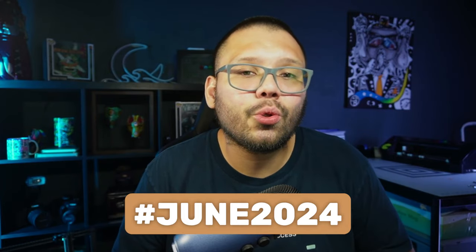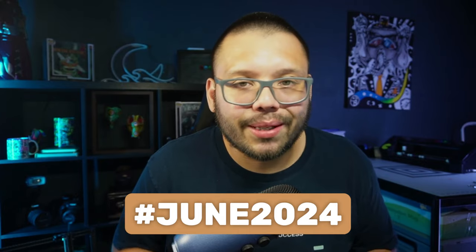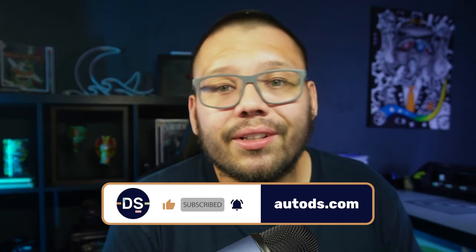And those were our top 10 products to dropship in June 2024 and beyond. Let me know what you thought in the comments below. Remember, if you want access to the cheat sheet with all the information from today's video, comment the hashtag June 2024 and let me know your favorite product — I'll reply with a link. Huge thank you to everyone for watching. If you enjoyed this video, smash that like button, hit subscribe, and ring that notification bell. My name is Mario with AutoDS, and I'll catch y'all next time.